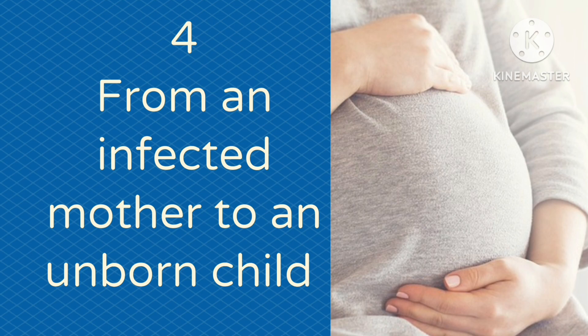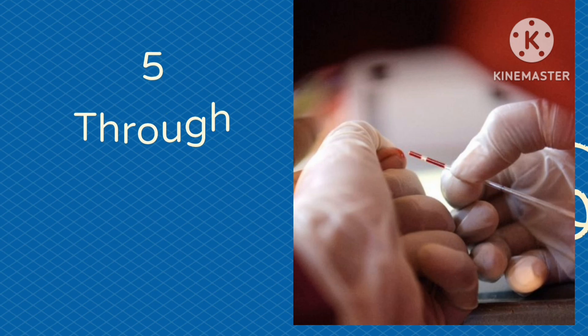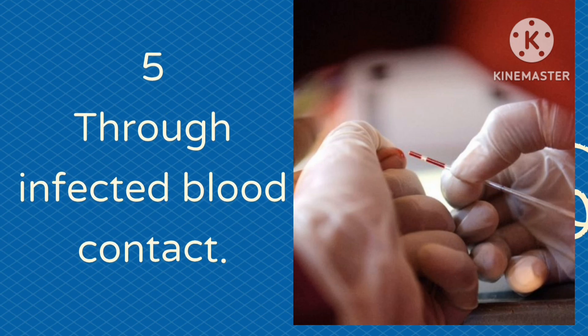Four, from an infected mother to an unborn child is another way HIV can be contracted. Five, through infected blood contact — when a person that has HIV has their blood come in contact with an uninfected person's wounds or cuts, the uninfected person can get HIV.